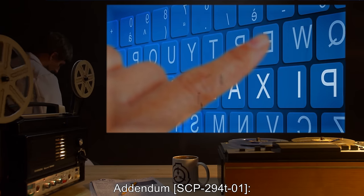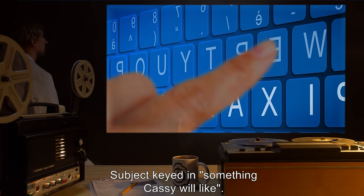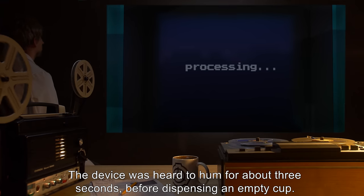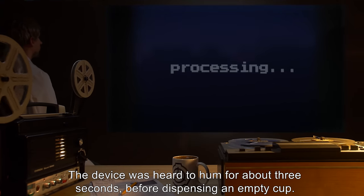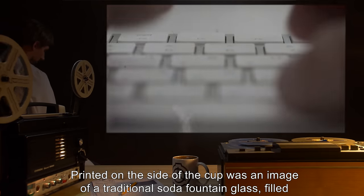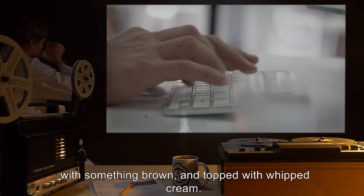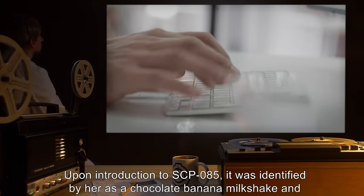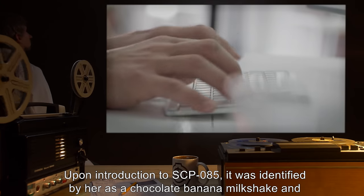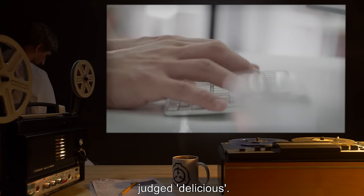Addendum SCP-294T1: subject keyed in 'something Cassie will like.' The device was heard to hum for about three seconds before dispensing an empty cup. Printed on the side of the cup was an image of a traditional soda fountain glass filled with something brown and topped with whipped cream. Upon introduction to SCP-85, it was identified by her as a chocolate banana milkshake and judged delicious.